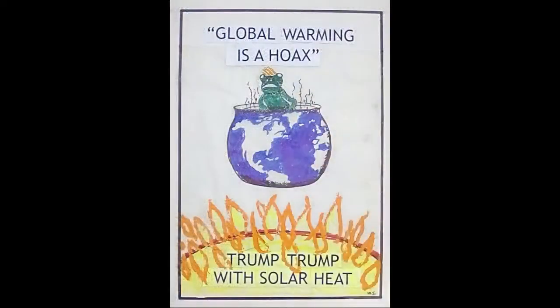Governments can legislate, and they can save fuel in their own buildings, but it takes all of us to get behind the saving of greenhouse gases. Together, we will trump with solar heat. Thank you.